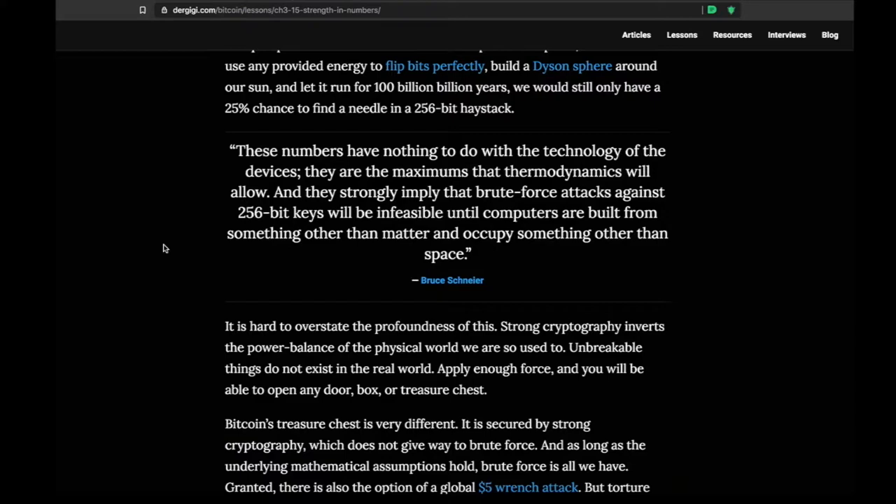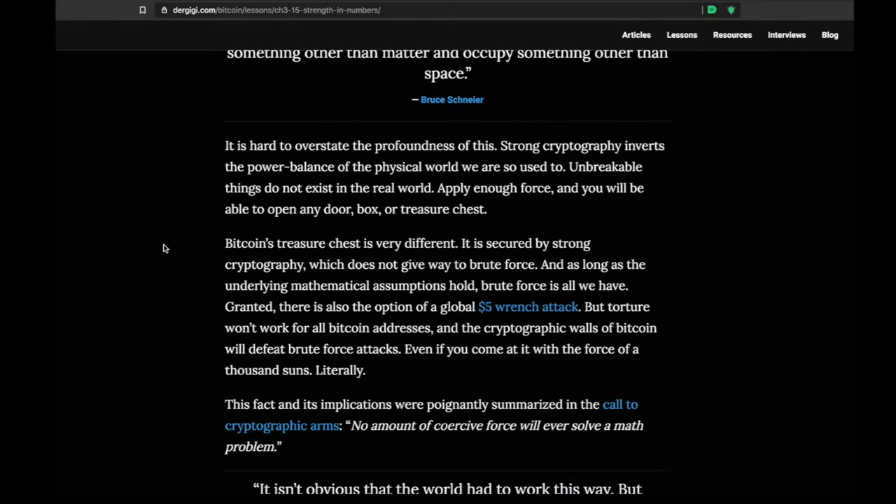There's a video called 'How secure is 256-bit security?' that might help wrap your head around the numbers involved in securing your money. As quoted: 'These numbers have nothing to do with the technology of the devices. They are the maximums that thermodynamics will allow, and they strongly imply that brute force attacks against 256-bit keys will be infeasible until computers are built from something other than matter and occupy something other than space.' In other words — the encryption is extremely strong.